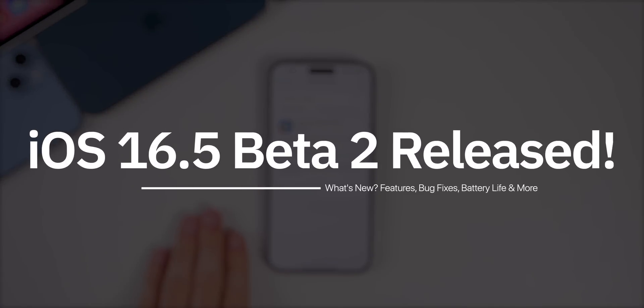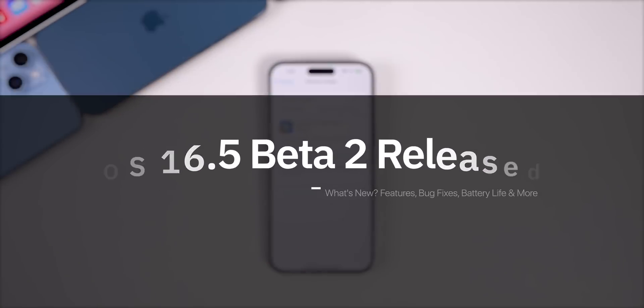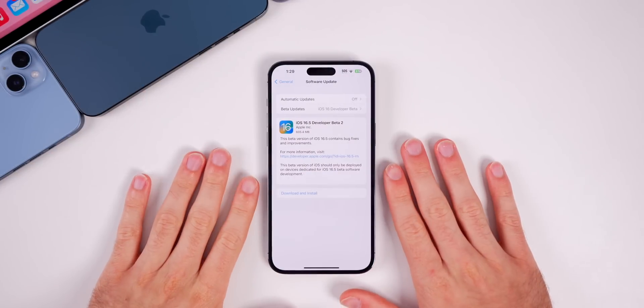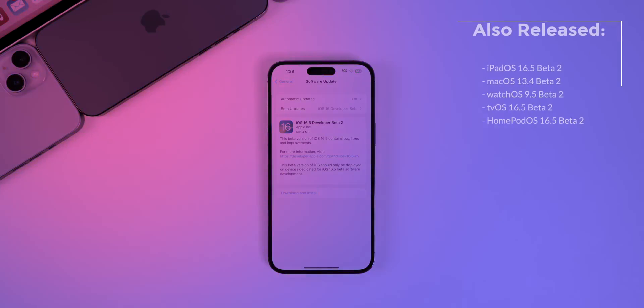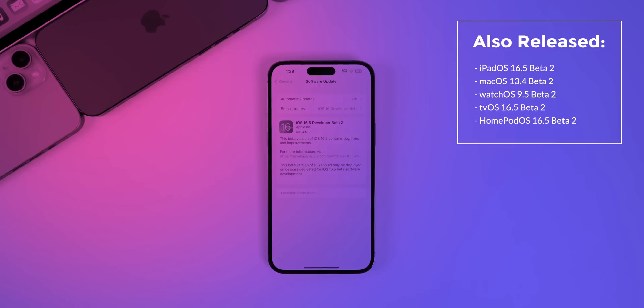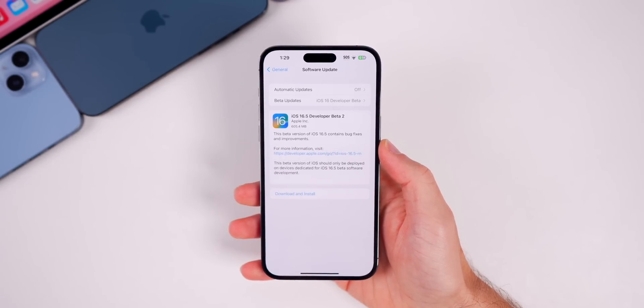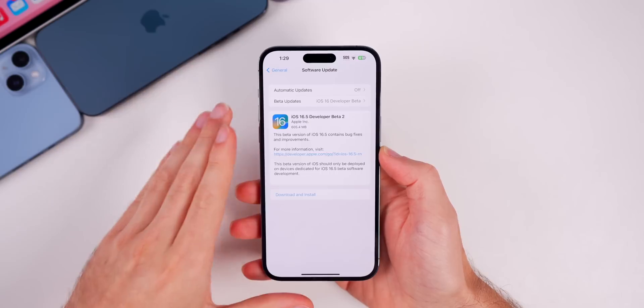Apple just released iOS 16.5 beta 2 for registered developers, about two weeks after the release of beta 1. This will be out for public beta testers very soon. Along with this iOS update, Apple also released the second beta for iPadOS 16.5, macOS 13.4, watchOS 9.5, tvOS 16.5, and HomePod OS 16.5. This video is all about iOS 16.5 beta 2.